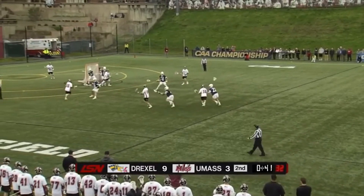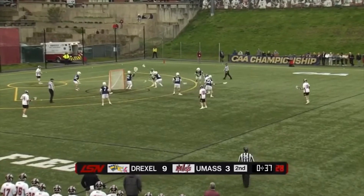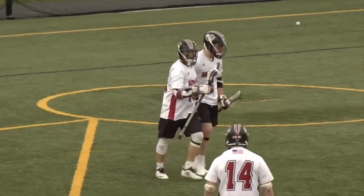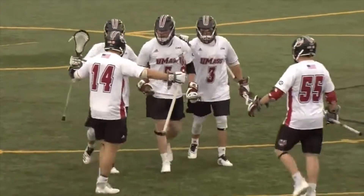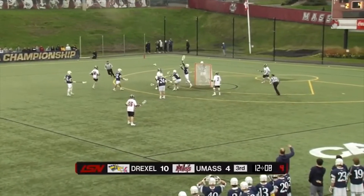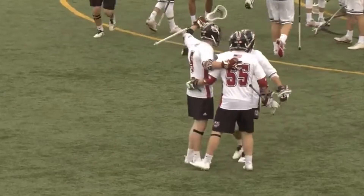Differential between the shot clock and game clock for UMass. Skip pass across, corralled and a little twister finish. Charlie O'Brien gets another one back for UMass. Those opportunities to get your hands free. Six seconds on the shot clock and a late shot clock execution from Charlie O'Brien.